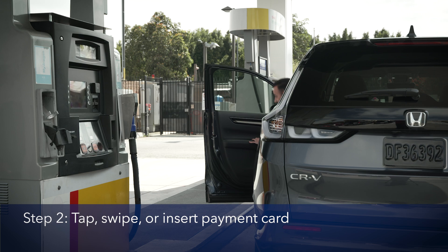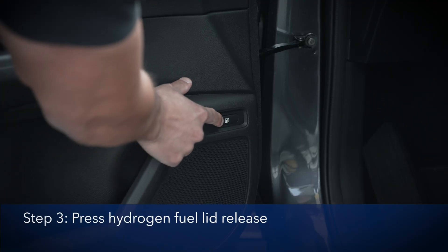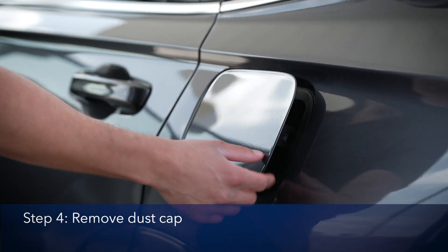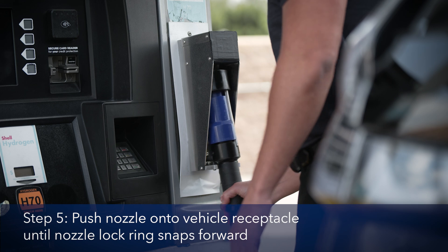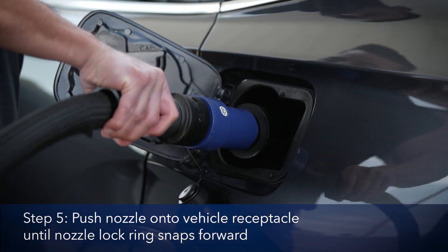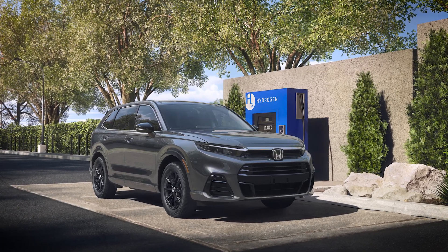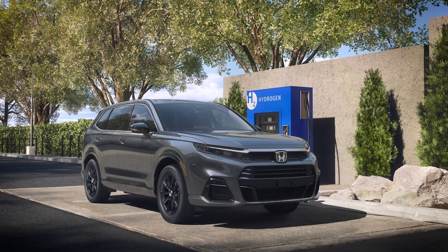Tap, swipe, or insert your payment card according to pump instructions. Press the Hydrogen Fuel Lid button on the inside of the driver's door. To start fueling, remove the dust cap. Next, push the fill nozzle onto the vehicle receptacle until the nozzle lock ring snaps forward. While fueling, you will probably hear the pump stop and restart intermittently as it checks system pressures. That's normal.